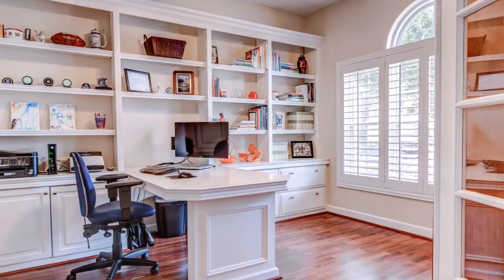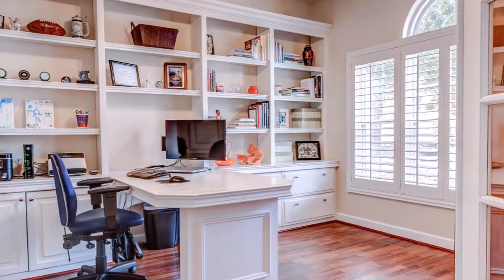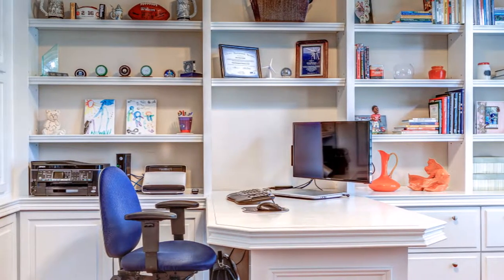This is the office, which you have in addition to the five bedrooms. The desk and shelves are built in.